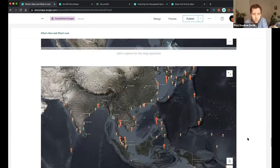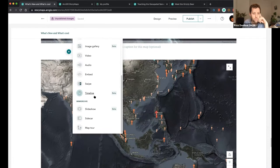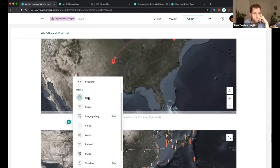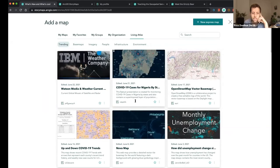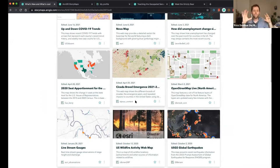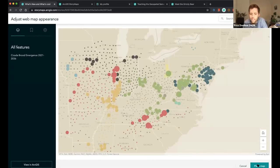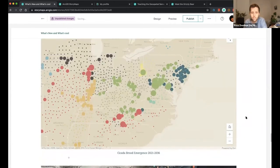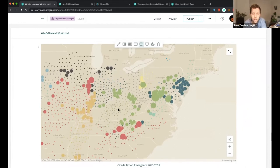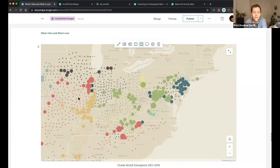I want to share a couple more mapping options that could be really helpful for high school age or higher ed students. Going back to the map block, this time instead of Express Maps I'm going to Living Atlas. For those who don't know, Living Atlas is Esri's cloud data repository — these are maps that have already been styled and can be used in any story really quickly and easily. I have a soft spot for cicadas, so I'll bring in this Living Atlas cicada map as an example of how you can quickly bring in pre-made maps and build lessons around them.